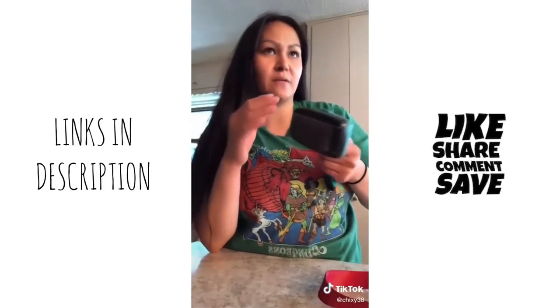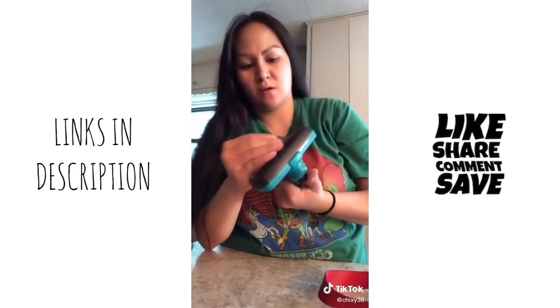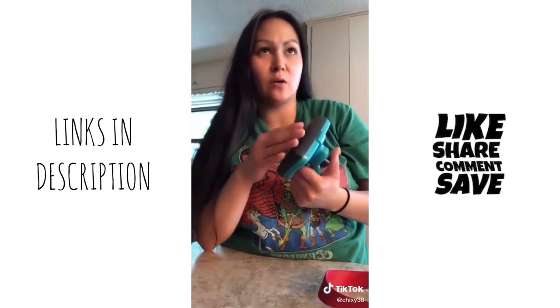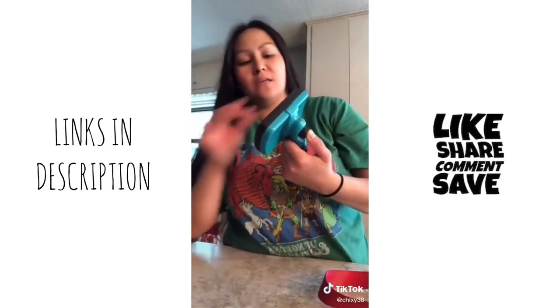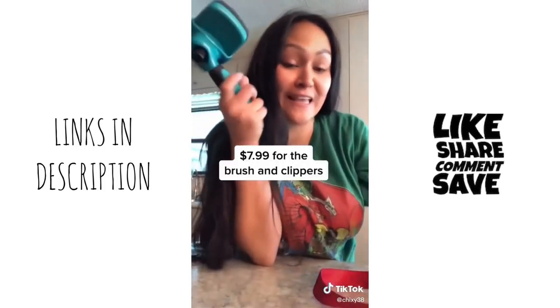I just combed her maybe 25 times. That's a lot of hair to get — I know it doesn't seem like a lot, but she's a short-haired dog. So I would rate this at a pretty high scale — super high. Get it. It was $7 — $7 for this and the clipper.